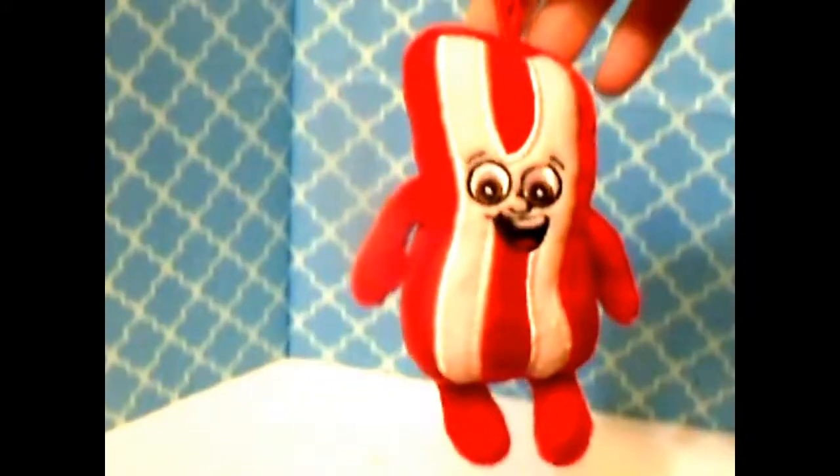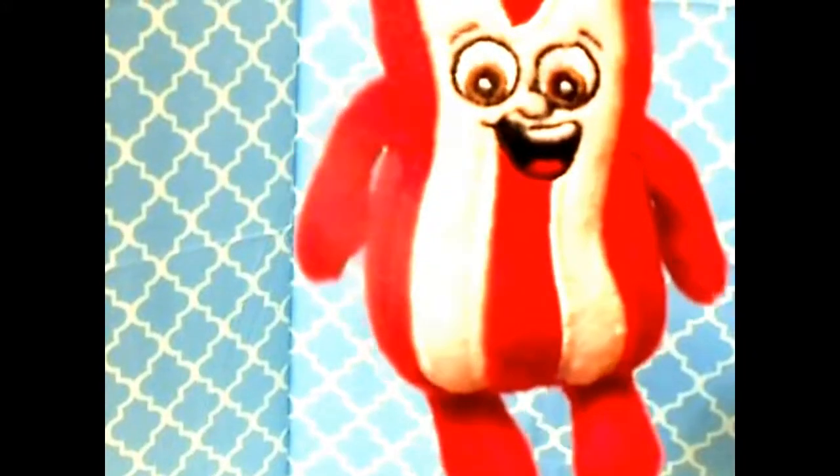Let me turn it so you guys can see it and take him out so you can see what he looks like. I'm going to snip off his little tag — there we go — and ta-da, there he is, my bacon Whiffer Sniffer!